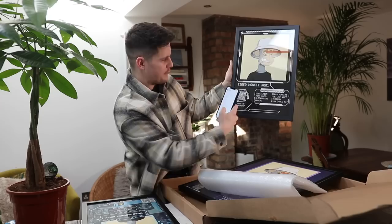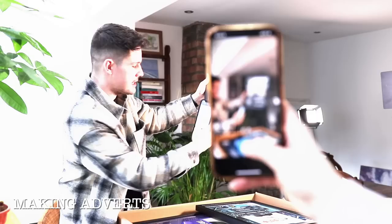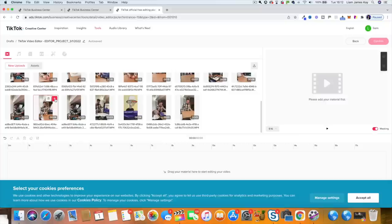Now I need to create some TikToks and adverts to actually promote these and get some clicks to my site. I filmed some videos featuring the personalised NFT posters, then headed over to the TikTok ads editor and put together four different adverts. They're not perfect, but I think it's enough to get us going and get some traffic to the site.